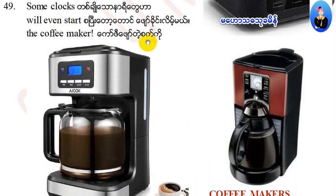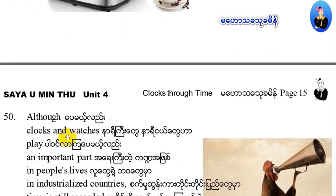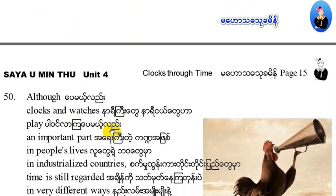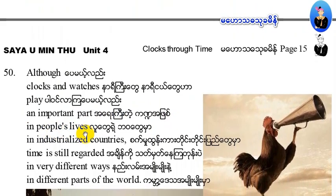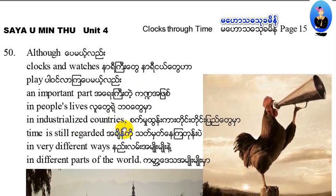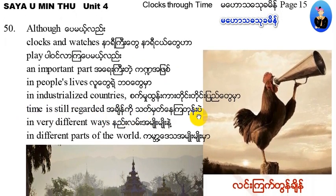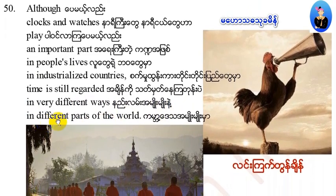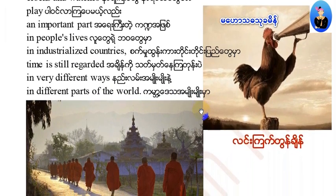Some clocks will even start a coffee maker automatically. Although clocks and watches play an important part in people's lives in industrialized countries, time is still regarded in very different ways in different parts of the world.